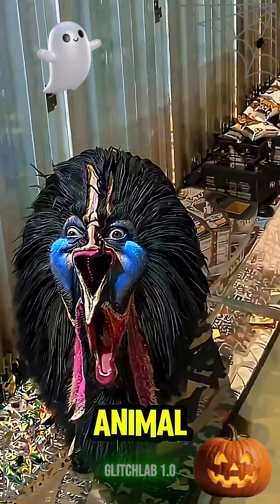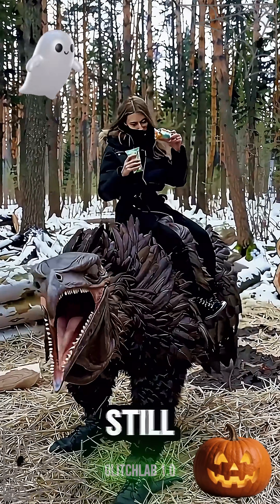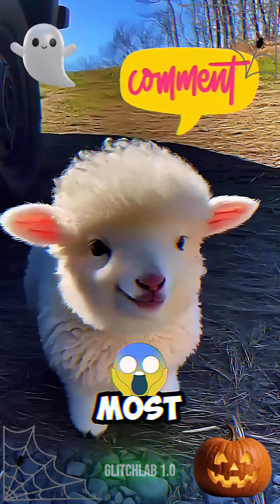These are the top 5 real-life animal mutations found in the wild. The last one is so rare, scientists still can't explain how it's even possible. Comment below which one freaked you out the most.